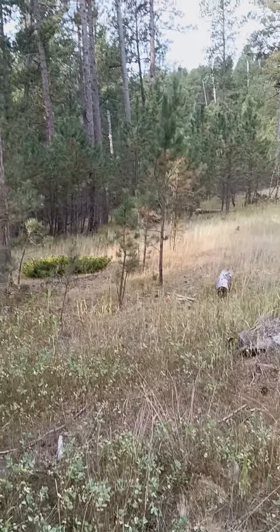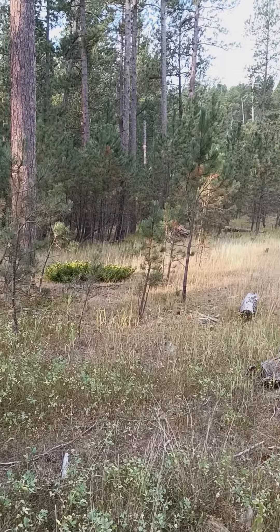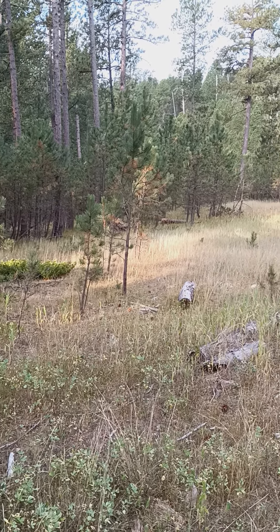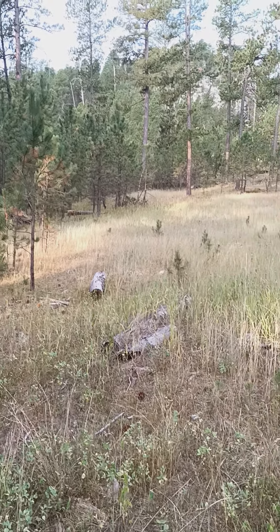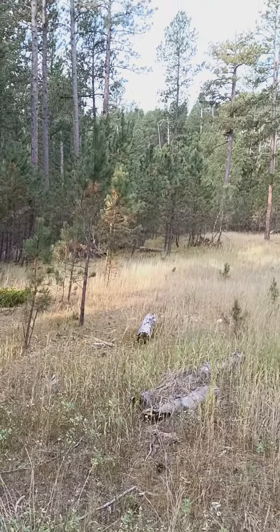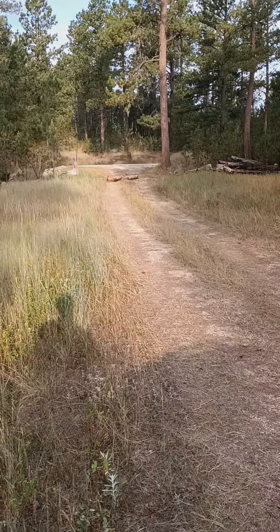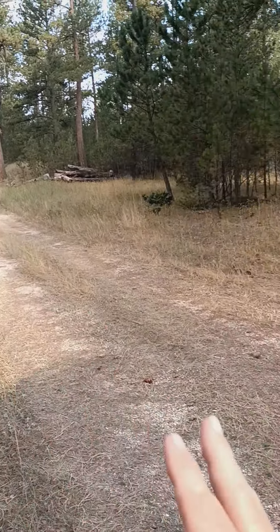We have finally made it through to South Dakota, and we are right on the rim of Custer State Park, which is an amazing park. This area is a dispersed camping area. There's literally nobody here. You've got this side forest road you can take.